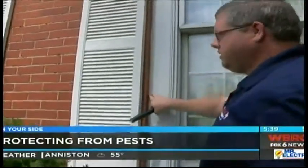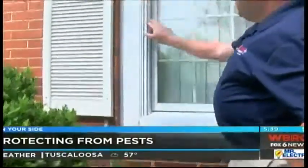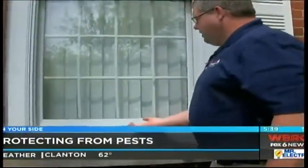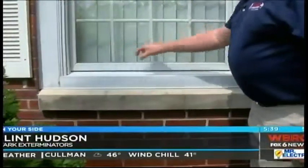Caulking around all these windows, all the way down the side, every gap that you have, sealing around. And then your weather stripping is underneath this portion of the window — it'll run all the way through.